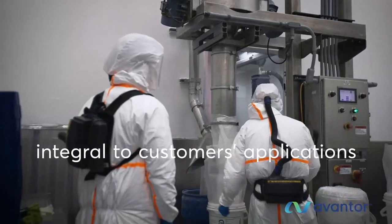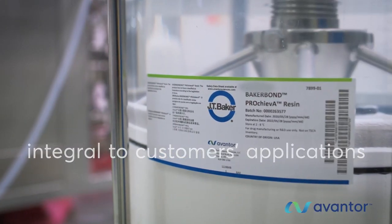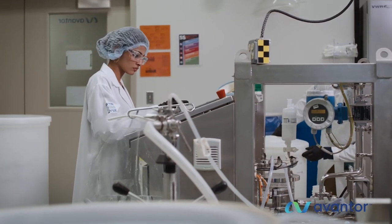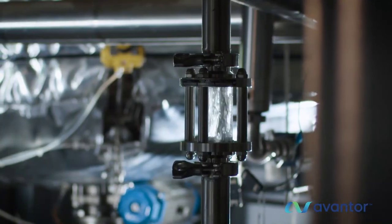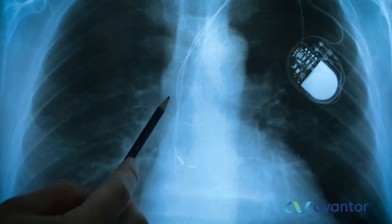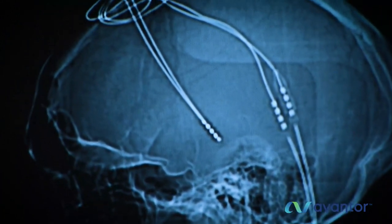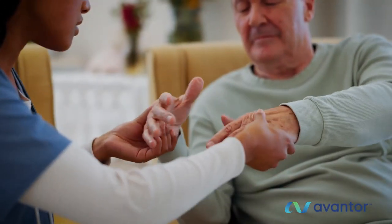In bioprocessing, our optimized Protein-A resin improves the efficiency of critical monoclonal antibody purification steps. In health care, our medical-grade silicones are used in a wide variety of life-critical applications, like the deep brain stimulation medical device used to treat Parkinson's disease.